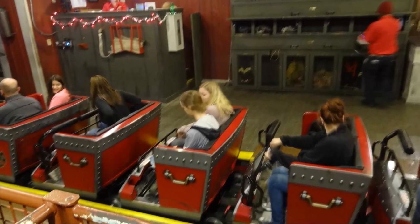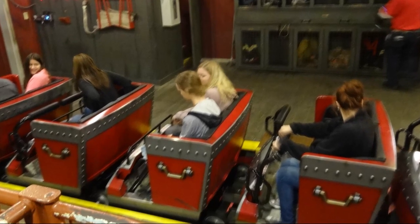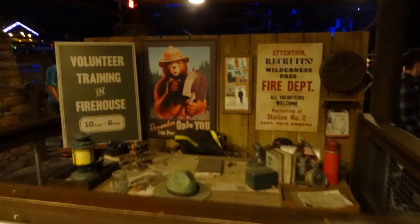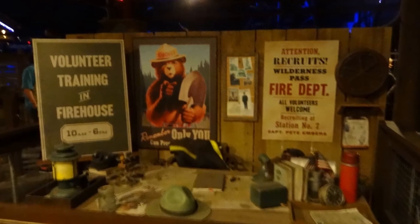Fire Chaser Express is all around just a really quality family coaster that does what it is intended to do extremely well. To go over many of the positive things about this ride: it is very long, very fun, really unique because of its layout, its theming, and backwards launch, and the ride has decent capacity as well.